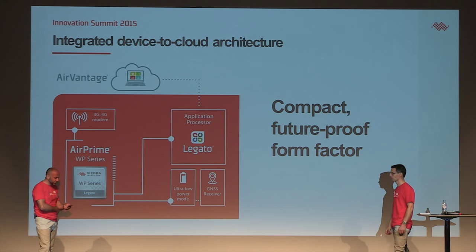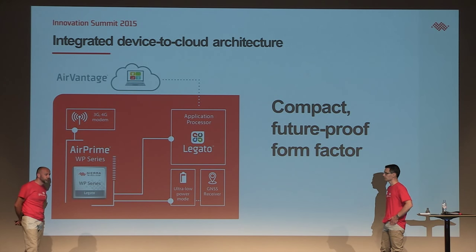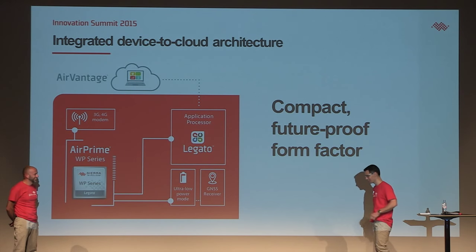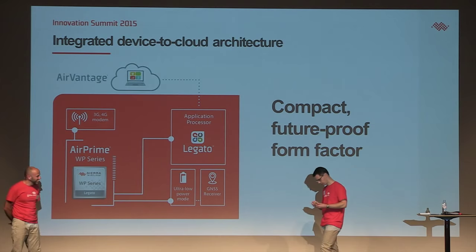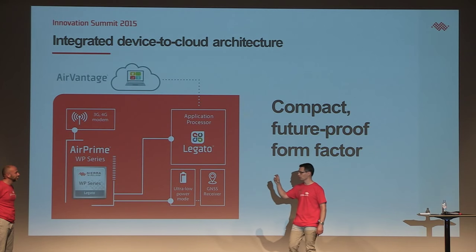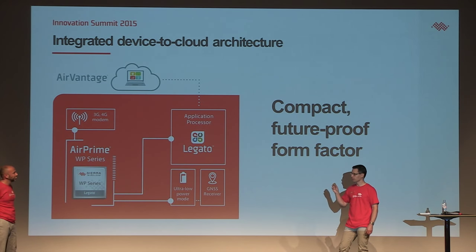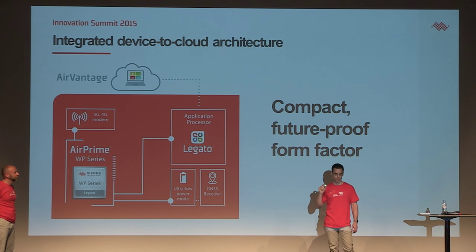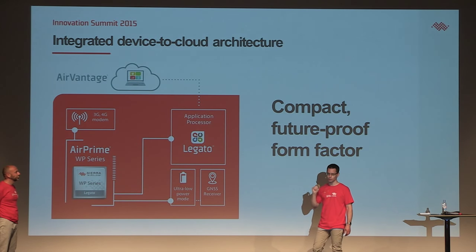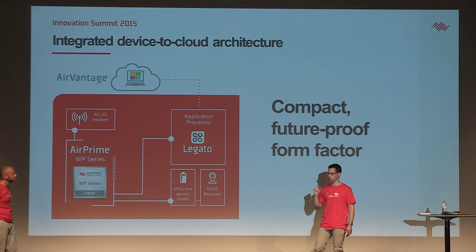We heard in the video that the product is going to be small — innovation is often combined with miniaturization. How small is it really? Very small. In fact, I have one in my pocket. What our development team has managed is to fit all the features we've presented into the same form factor introduced 18 months ago on the HL. The result is just amazing — what we are announcing today is the smallest 4G device on the market with proper 3G and 2G fallback.